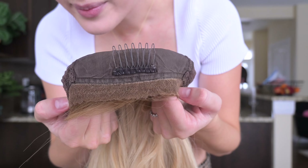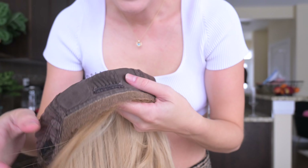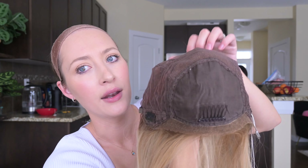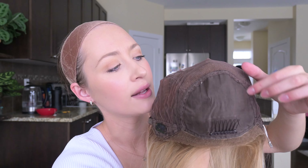Here's that lace front — obviously it's been cut. There is a big comb right at the front, which I didn't use, but you could tuck it into your wig grip. Then you have the ear tabs, which have a clip you can use if you want extra security, but you don't have to. And right here is where that silk top sits.